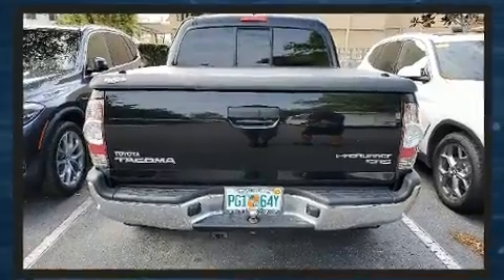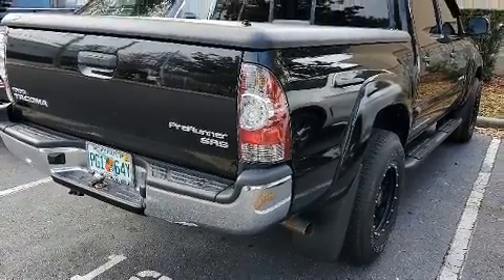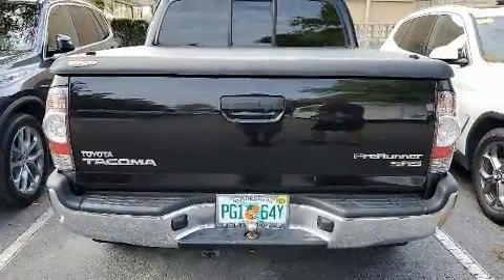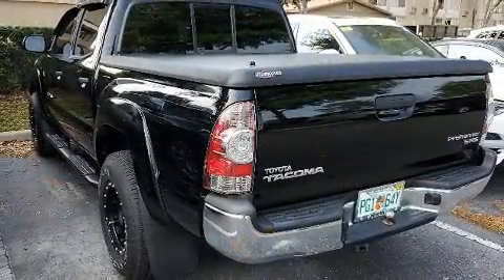Toyota infused the interior with top-shelf amenities such as a rear-step bumper, skid plates, and air conditioning. Premium sound drives six speakers, providing you and your passengers a sensational audio experience.